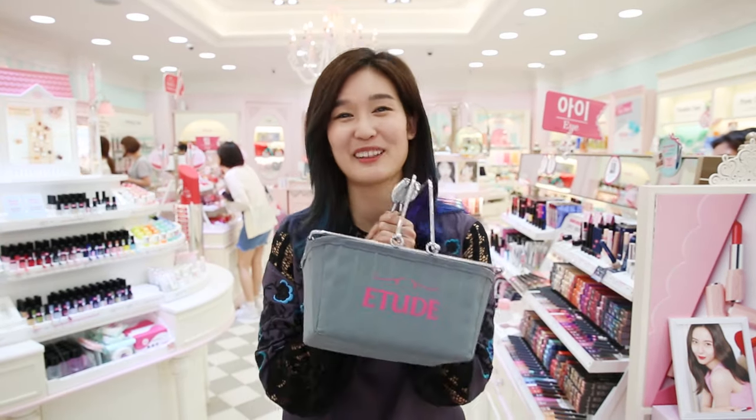Hi guys! Thank you for joining me for my K-beauty and coffee series. My name is Charlotte Cho and I'm here at the Etude House in Gangnam. I'm about to go beauty shopping, so why don't you come with me?